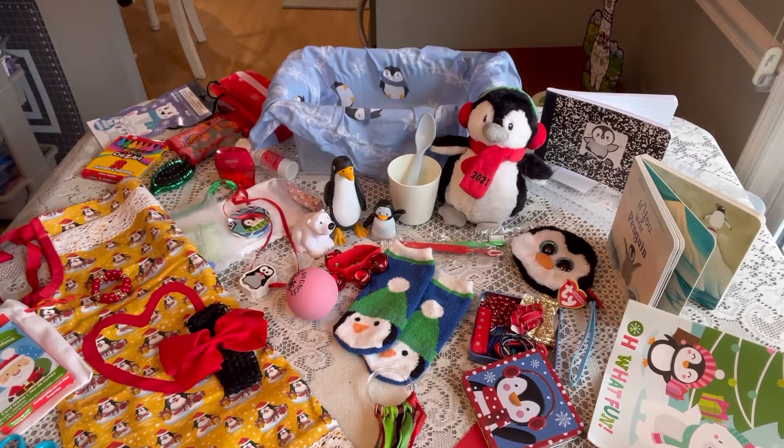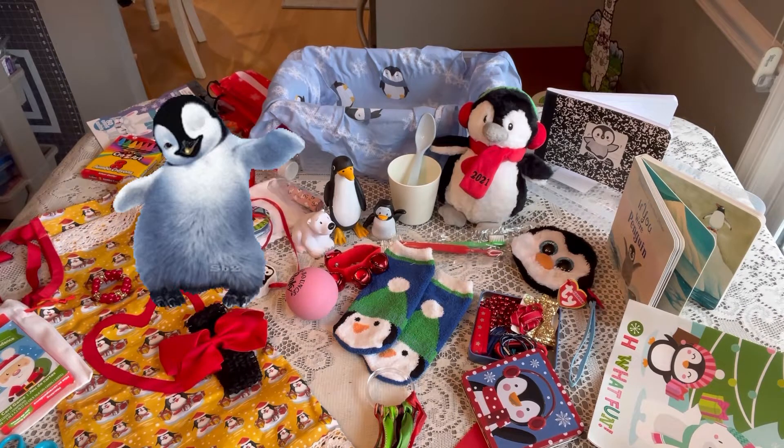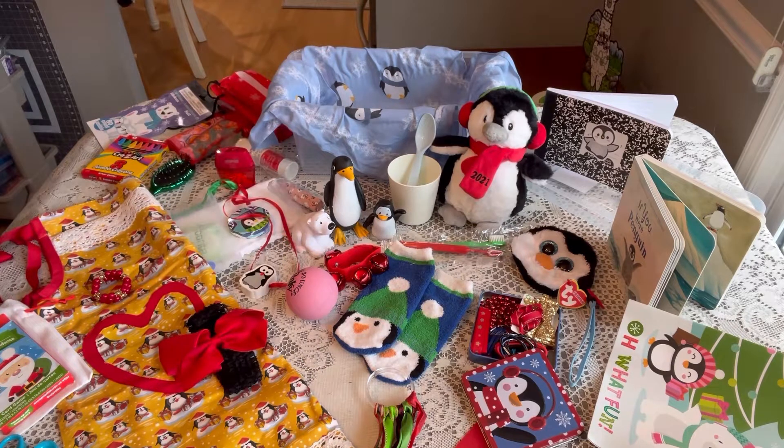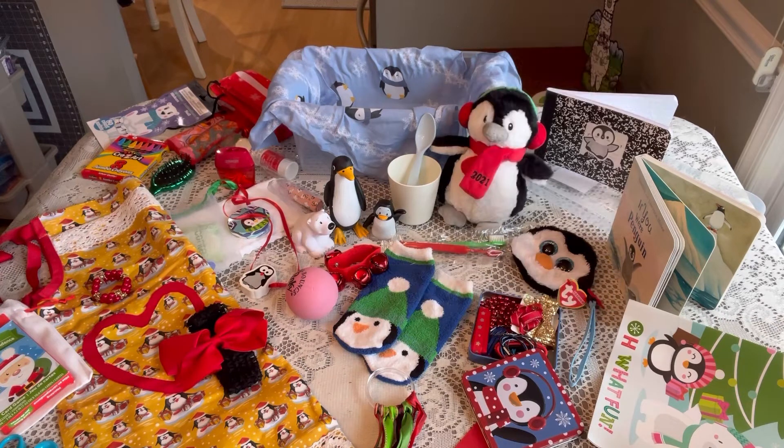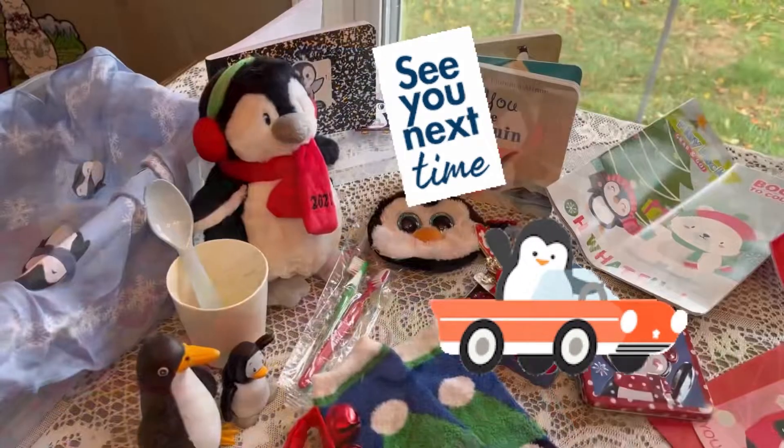That completes my unboxing for a girl age 2 to 4 with a penguin theme — a collaboration with my friend Val from V Swain's Shoebox Sundays. Be sure to head over to Val's channel to watch her unboxing as well. If you enjoyed the video, give it a thumbs up, don't forget to subscribe, and thank you for taking time to stop by. I hope you enjoy these videos as much as I enjoy packing for Operation Christmas Child. God bless all of you, and I'll see you in my next video!